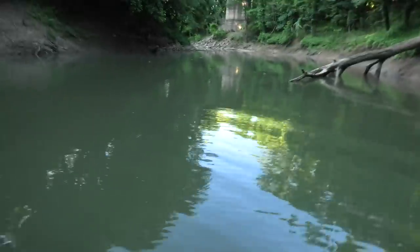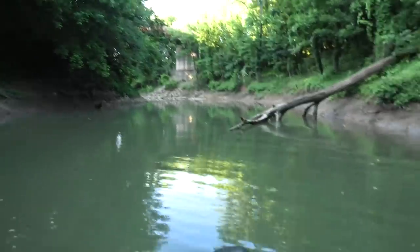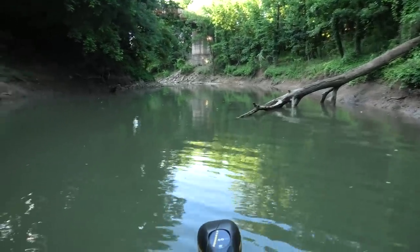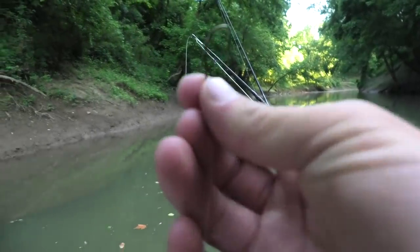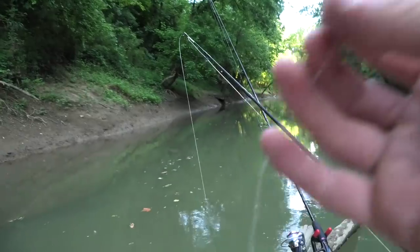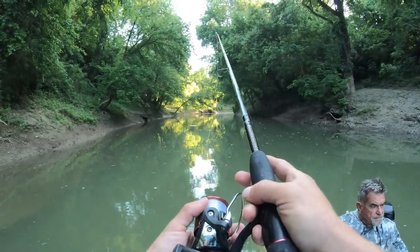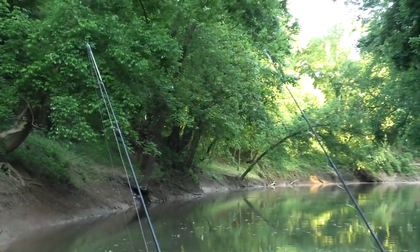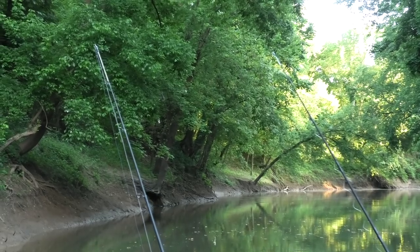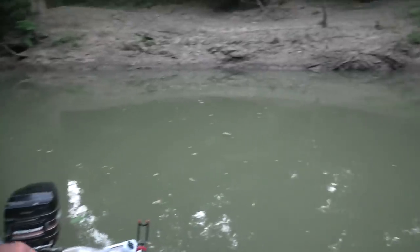I'm debating if we should tie off to this tree — with the current changes we can still be anchored to something solid. That's what I'm gonna do. We got one line out; I just rigged one of my catfish rods with a number two bait holder and a split shot. Two lines out, right about where I put the corn. I'm surprised we haven't had a hit — we've been sitting here a minute.